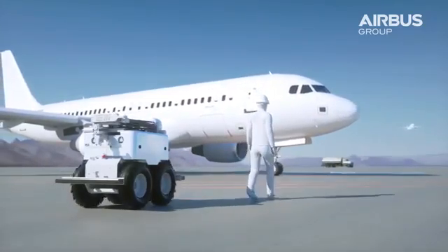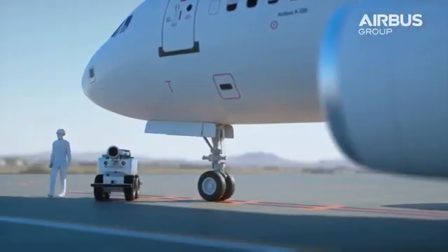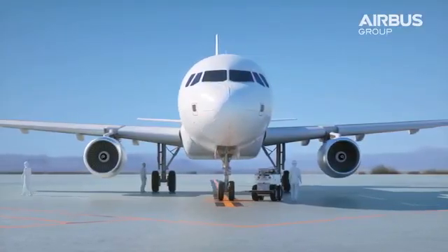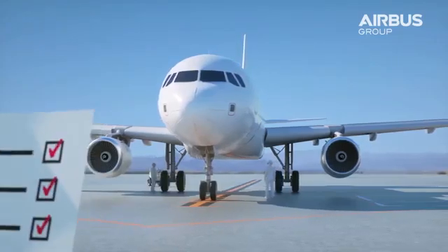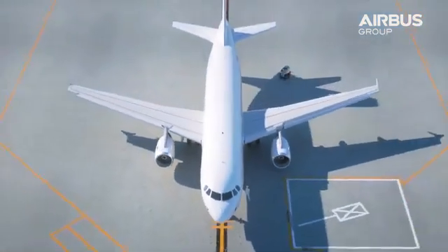The AirCobot is a collaborative robot that automates visual inspection procedures. It helps co-pilots and maintenance perform duties faster, more reliably and with repeatable precision.